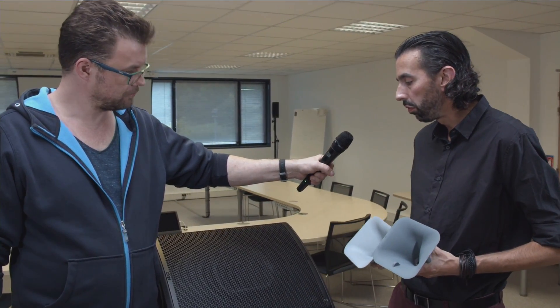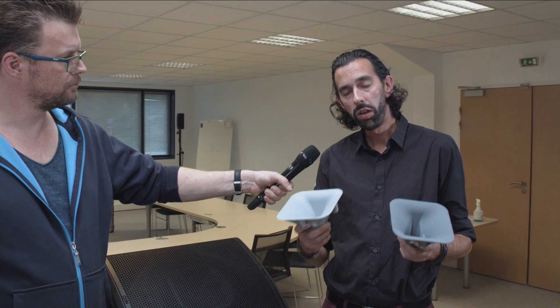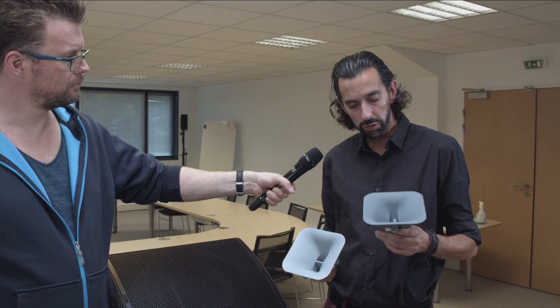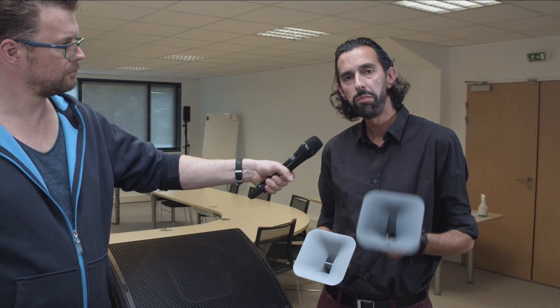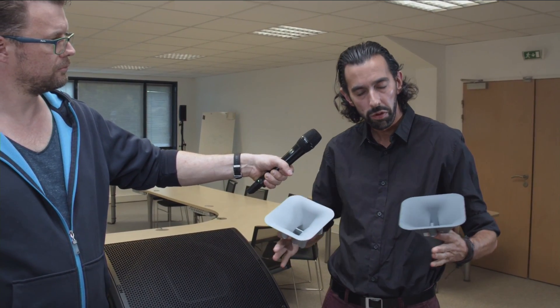Okay Joseph, now please explain to us how to change the directivity of the P12. Okay, so basically the P12 offers a 60 by 60 degree dispersion thanks to the horn in the center of the speaker, but you can add one of these plastic parts to change the directivity. This one is the equivalent of what we call the PS horn — it means it's an asymmetrical directivity. It's very useful for FOH: if you are near the stage you will have a very large directivity, and the farther you go from the stage the narrower the directivity, so it's good for an audience in an FOH situation.